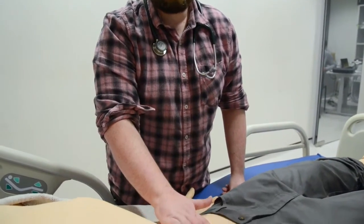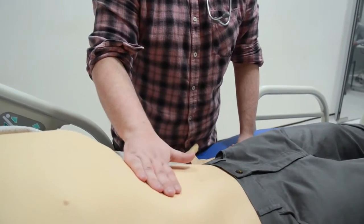My name's Paul, I'm the senior pharmacist for emergency medicine at Fairfield General Hospital. I applied for this course in order to continue my development within emergency medicine and expand my role.